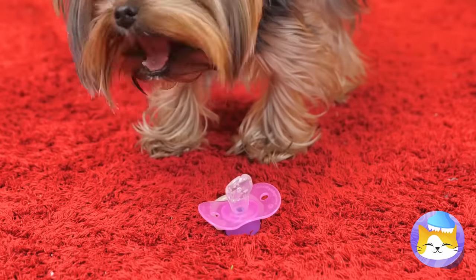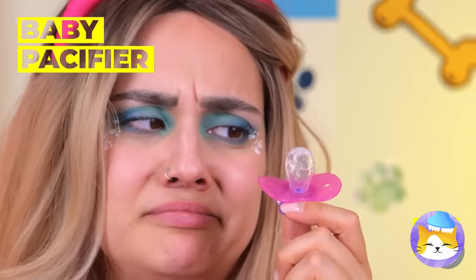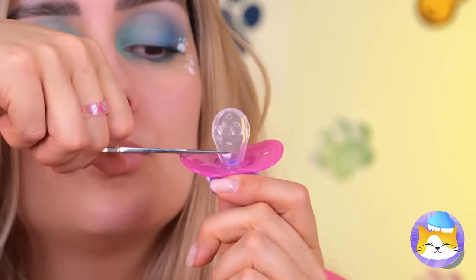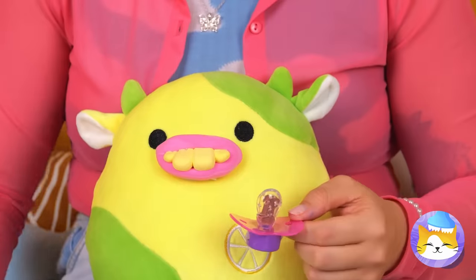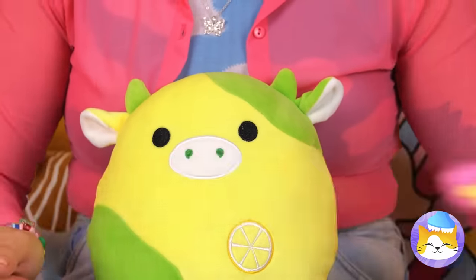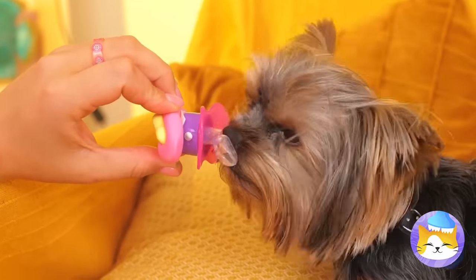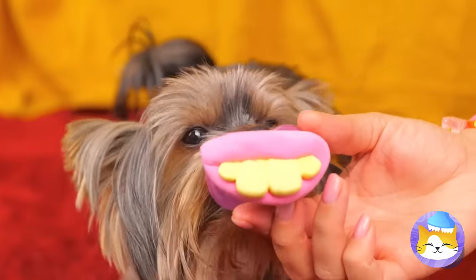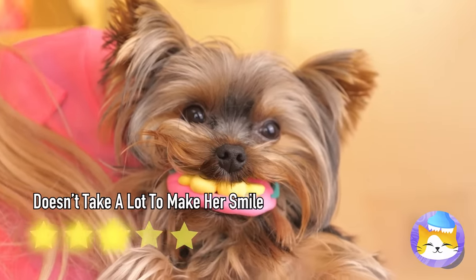A pacifier? That gives me an idea — it just needs another cut, and we can add a Scooby snack inside. Let's add a decoration while we're at it. Now she's giving us a smile.